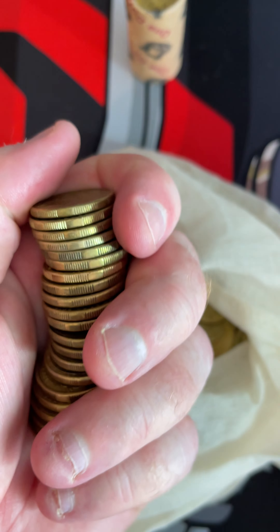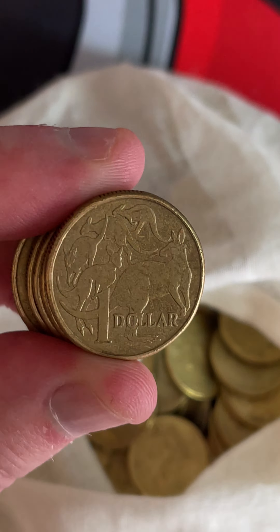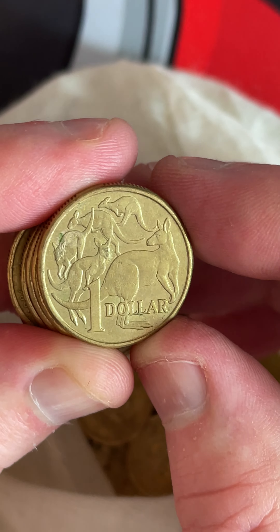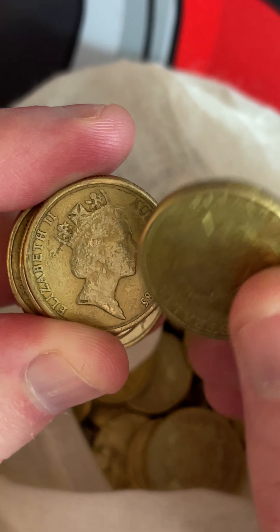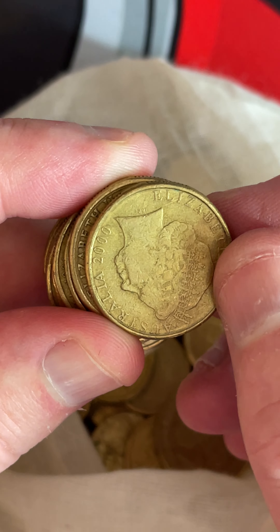Thanks to the bank workers for all your hard work and let's see if we've got something cool. Zoom in to these coins. You can get little blobs on these as well, little errors on the kangaroos.